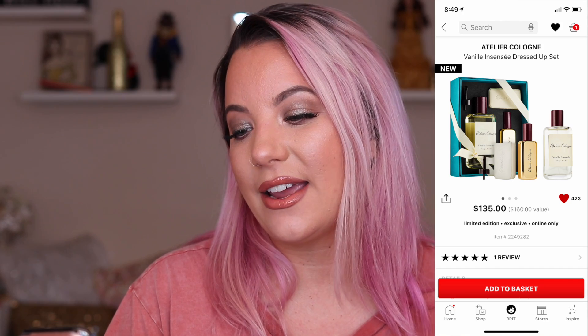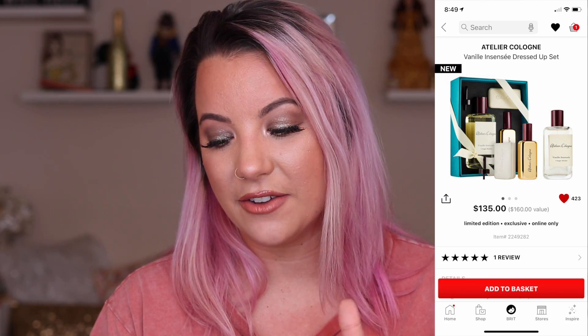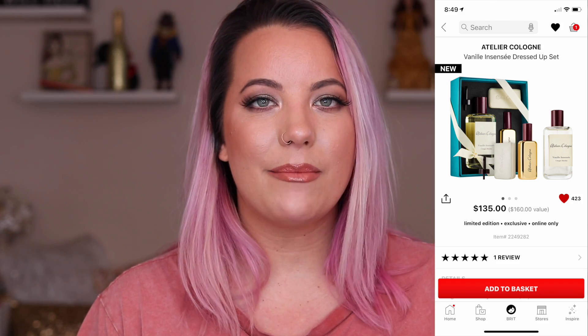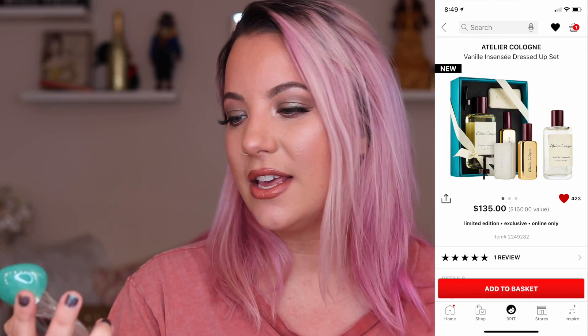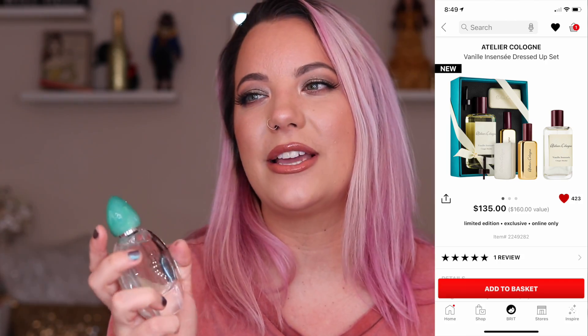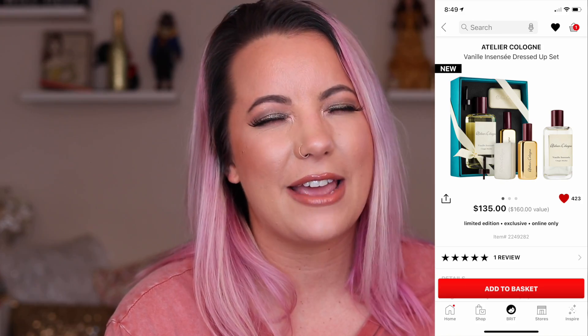The next thing is the Atelier Cologne Vanilla Intense Dressed Up Set — this is $135, so very expensive. This is something I had every intention on buying and I just didn't place an order. I think the main reason I didn't purchase this right off the bat was because I knew I had the Giorgio Armani Acqua di Gioia coming from Ulta — I featured that in my recent Ulta haul. So I think it just slipped my radar. This may still be something you see in a future haul video. That's just one of my all-time favorite fall/winter scents.